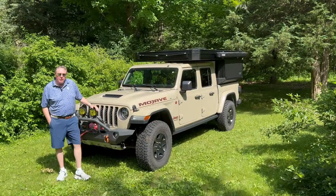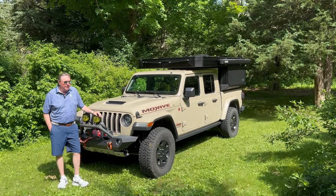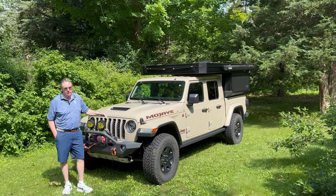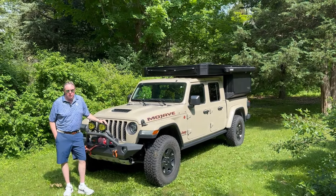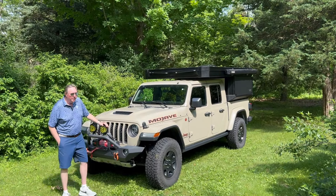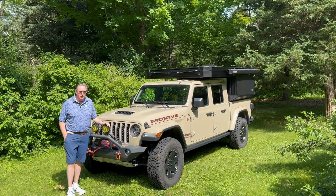Another comment people often make is about electrical issues they might have. I haven't experienced any electrical issues other than when it shipped — that electrical box where all your fuses and everything come into was cracked and that was causing an issue. Once that was replaced, obviously since it came from the factory that way, I've had zero electrical issues.